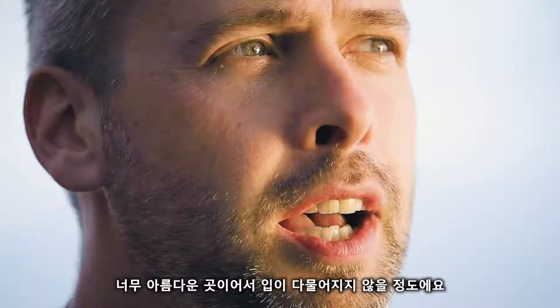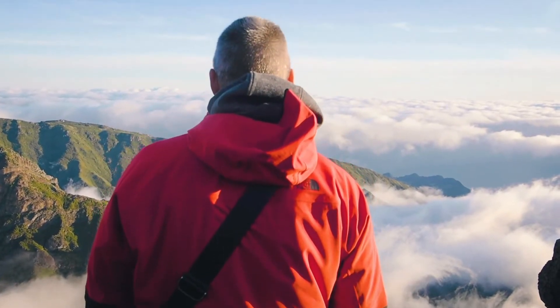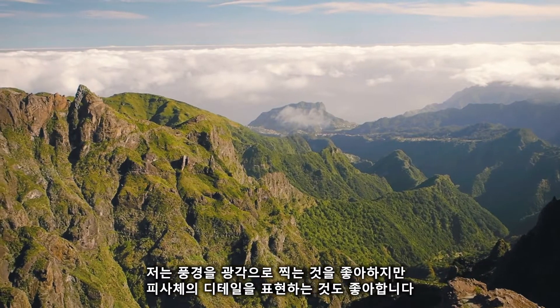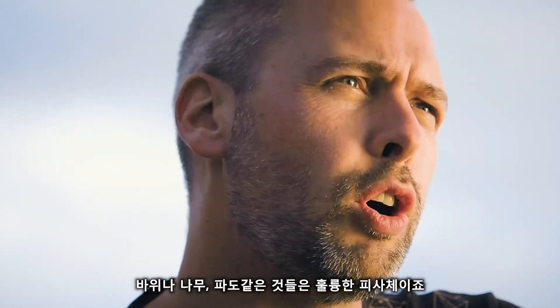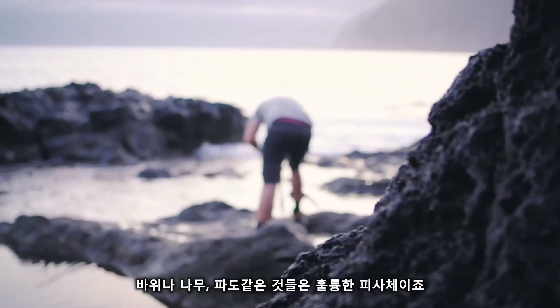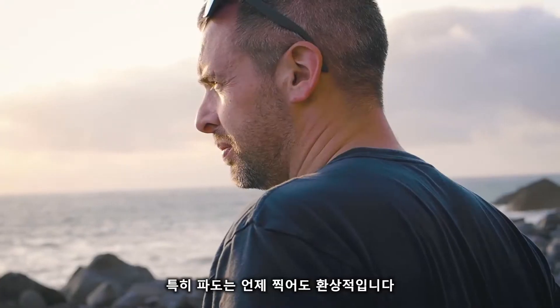At the moment we're in Madeira — it's such a beautiful place, just stunning. I do like a wide landscape but I also like close intimate detail quite a lot: things like rocks, a bit of wood, and obviously waves as well, which are a fantastic subject. Love a wave.